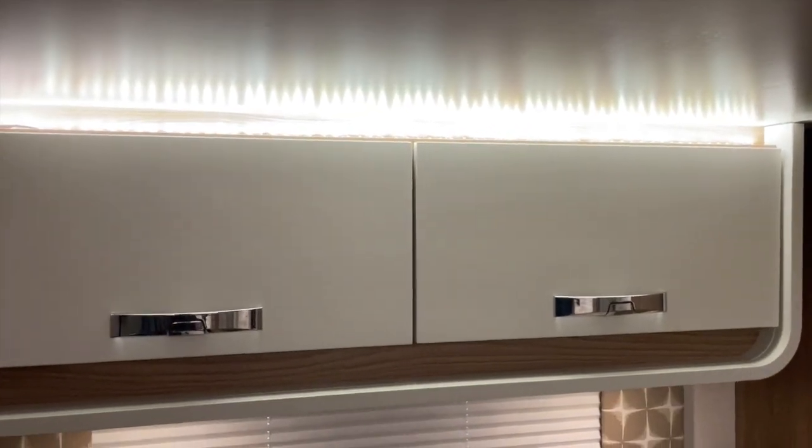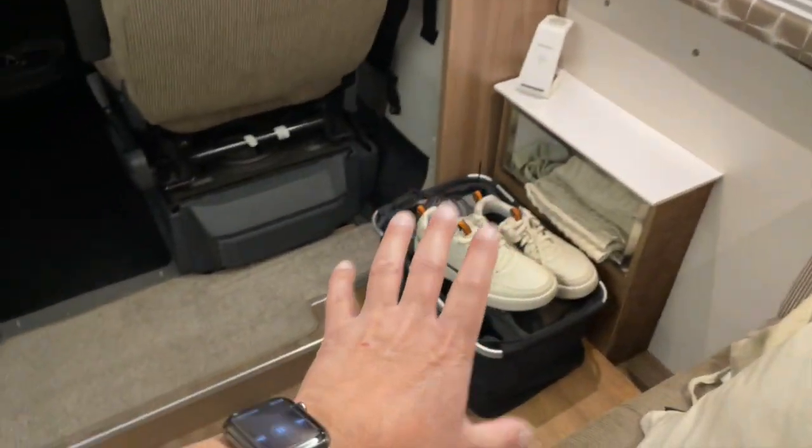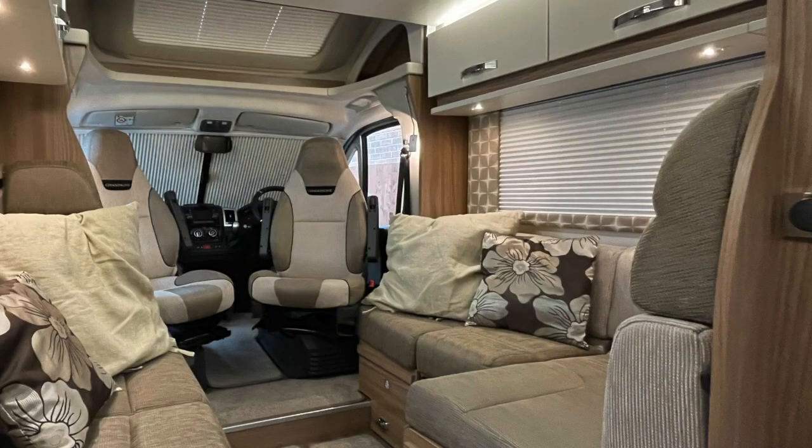That area should be a sofa - I'll explain that in a minute. Originally I was looking for a smaller van but one with a fixed bed. I was tired of making up the bed in the Volkswagen T5 and just wanted something easy. I also needed something with a shower - those were basically the tick boxes. This one has a fixed bed - it's a drop-down bed above the front dinette.